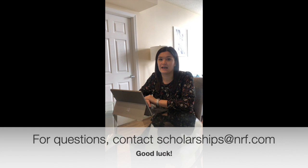As always, if you have any questions, you can reach out to me directly at scholarships@nrf.com. We are here to help. Good luck!